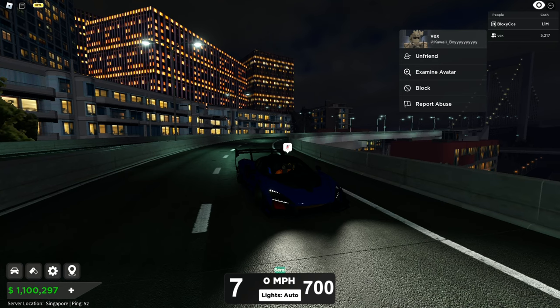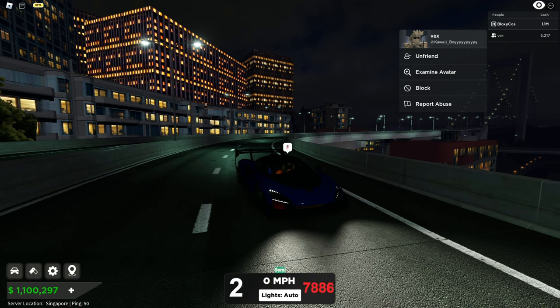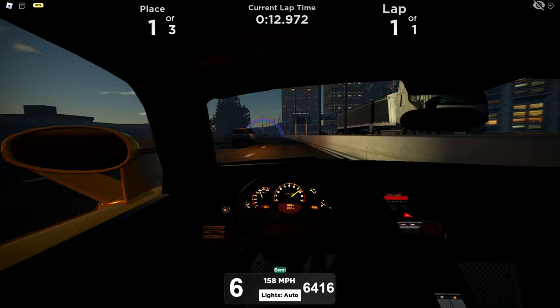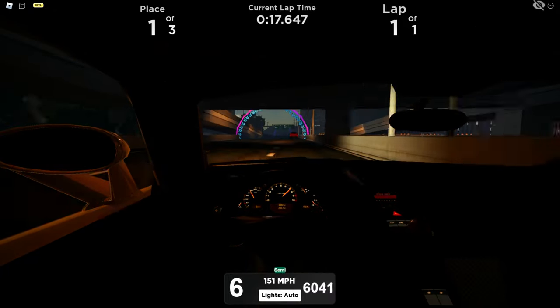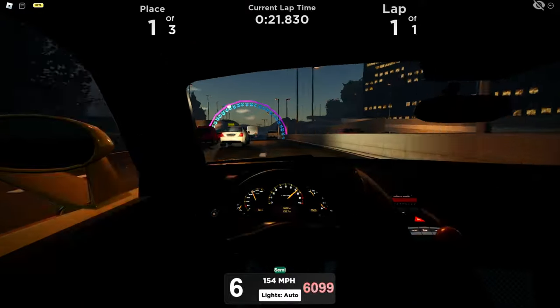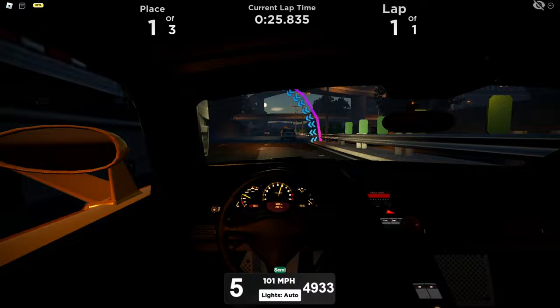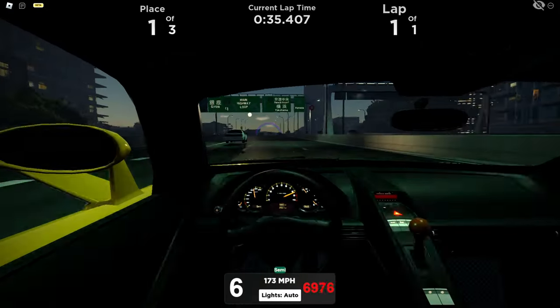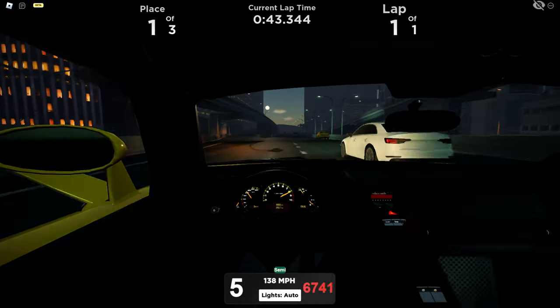Now the last car I'm going to review is the Carrera GT — it's not really new but it's been remodeled, so let's show it anyway. It sounds so good! This one was 1,575,000 — very expensive — and I have not owned it before it got remodeled, so I have no idea if it's better or not. Let's see if we can reach the top speed somewhere.